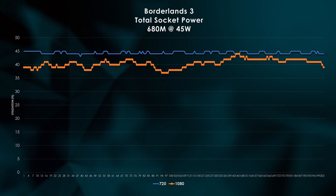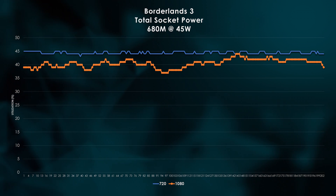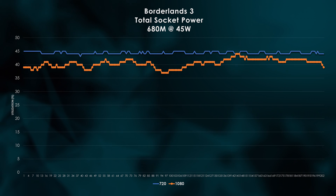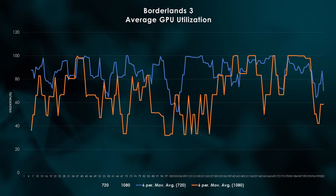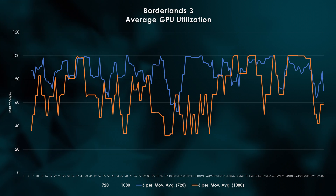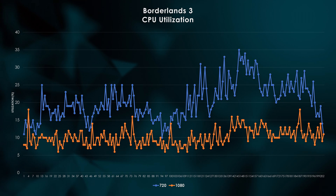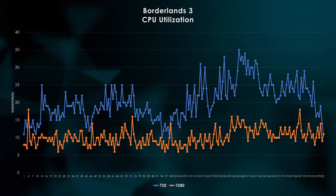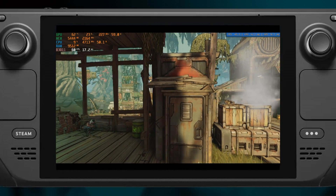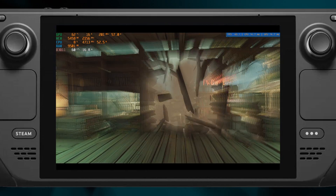I also went ahead and tested Borderlands 3, but I'll blast through the charts to save us a bit of time. Power consumption behaves similar to F1 2020, but the utilizations are a bit more nuanced. GPU utilizations line up similar to Horizon Zero Dawn, and CPU utilization is lighter than F1 but a bit heavier than Dota 2. But as most FPS games go, sacrificing battery life for a smooth gaming experience is paramount, so I'd definitely go with 720p 60fps.